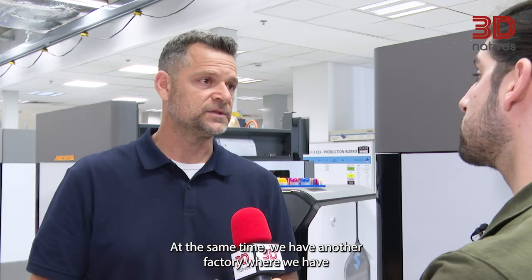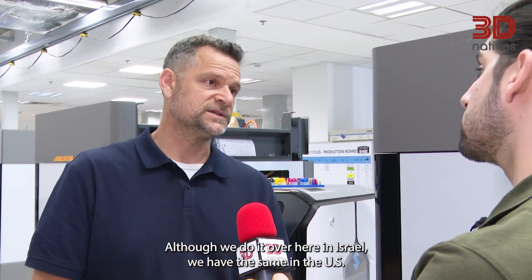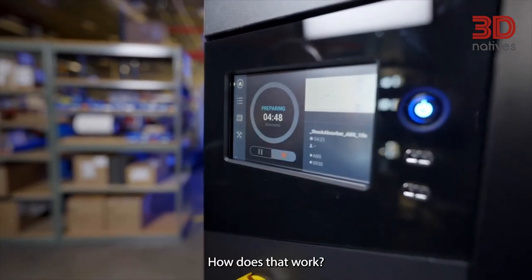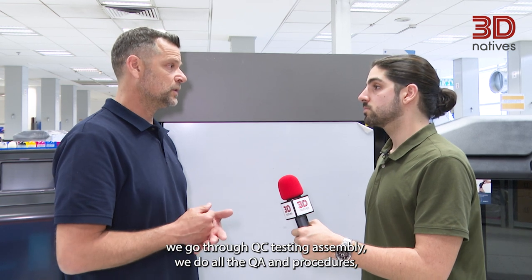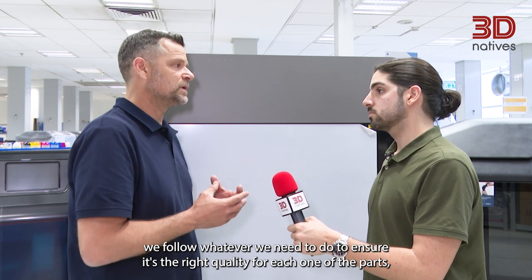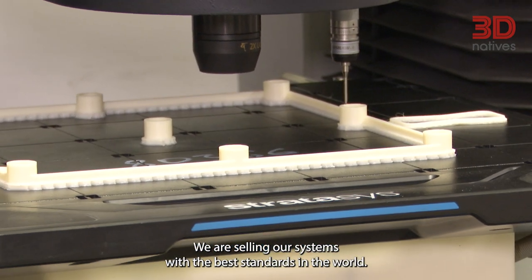At the same time, we have another factory where we have the PolyJet consumables — the resin — we produce it, which is around the corner. And the third one, we do the FDM extrusion. Although we do it over here in Israel, we have the same in the US. So you test the machines here, you prepare them, then you send them out — how does that work? After we complete the assembly, we go through QC testing, all the QA and procedures, we follow whatever we need to do to ensure it's the right quality for each one of the parts. Then we go to the next step where we do the power-up and calibrate the machine. We are selling our systems with the best standards in the world.